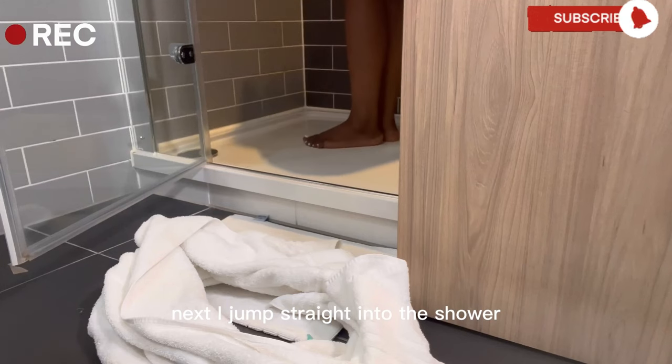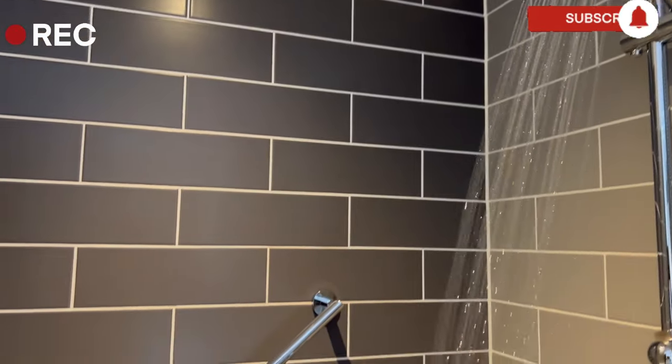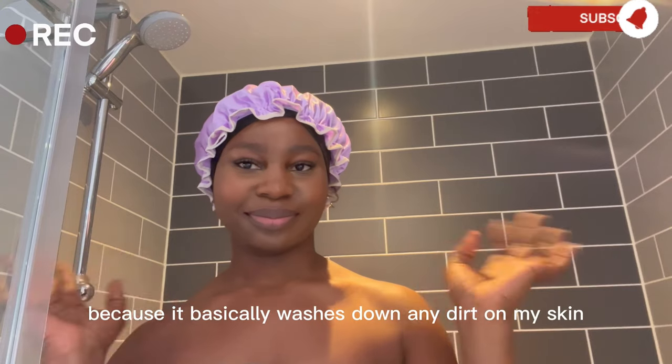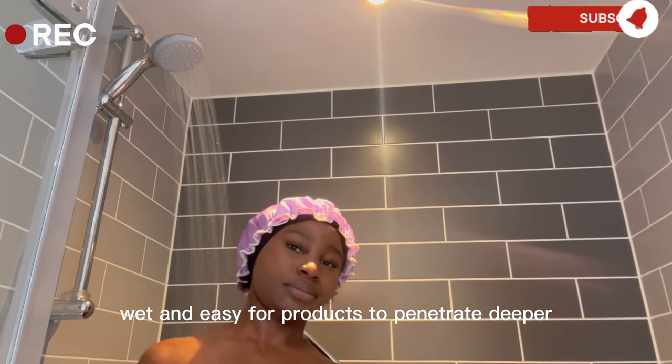Next, I jump straight into the shower and give my body a good rinse using lukewarm water. I love to do this because it basically washes down any dirt on my skin, making my skin wet and easy for products to penetrate deeper.